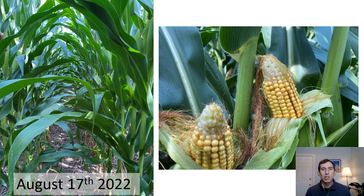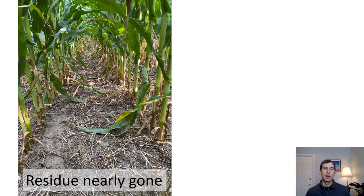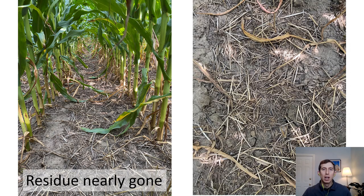Despite the dry conditions, corn had reached over 9 feet and was a lush dark green by mid-August. By this time, much of the red clover and oat residue from the previous season had broken down. It was digested by a large earthworm population. You can see their middens from this overhead view.